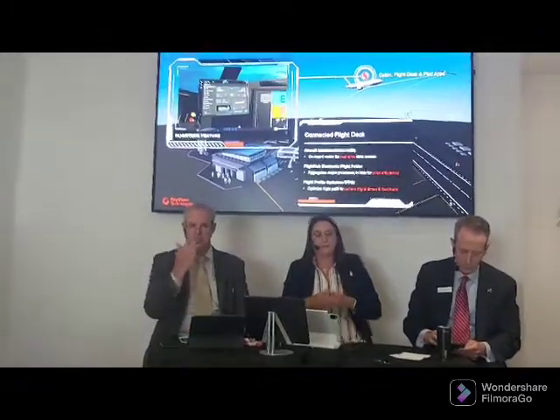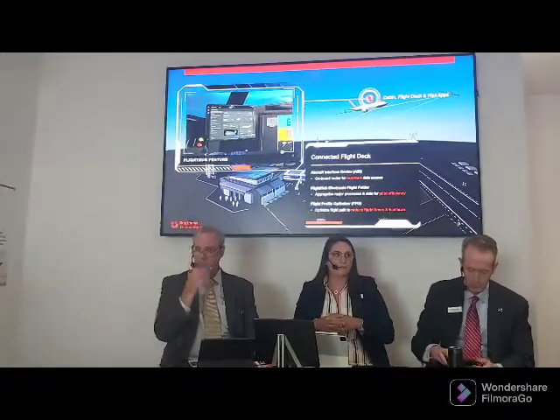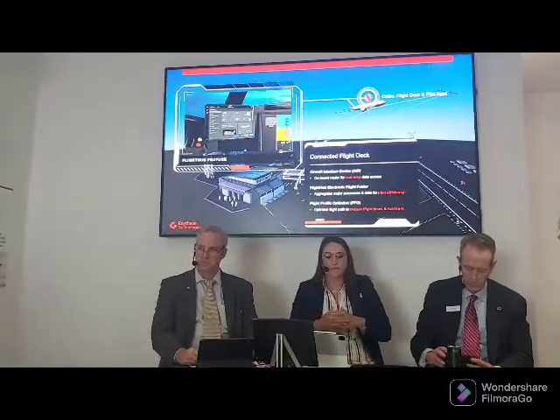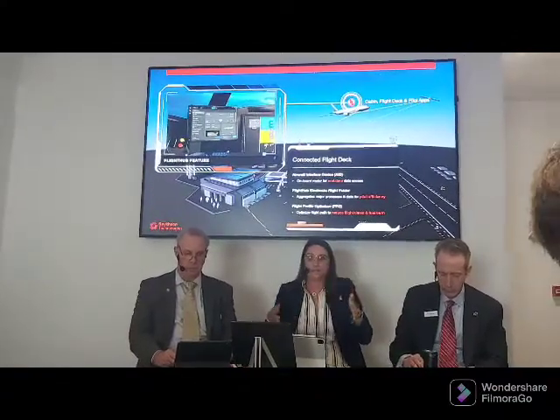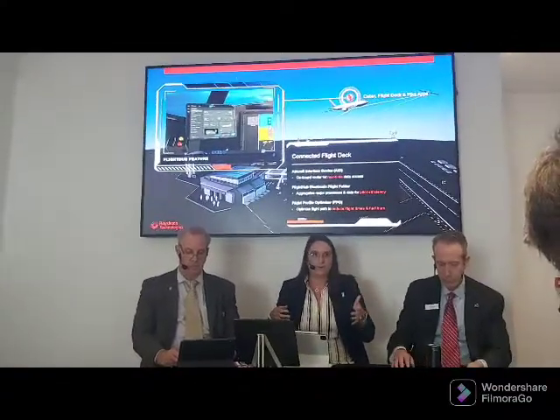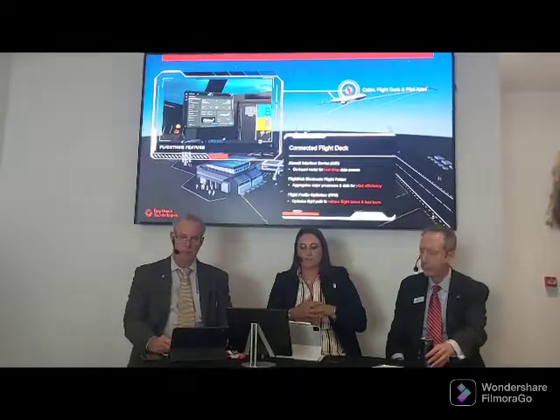The next product I'd highlight in the flight deck is Flight Hub, our Electronic Flight Bag or EFB application. This is really all about pilot efficiency — it aggregates major processes and data for pilot use, covering preflight things like weather and flight plans, and then post-flight analysis understanding fuel burn.